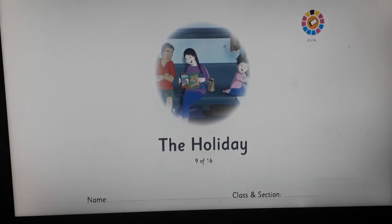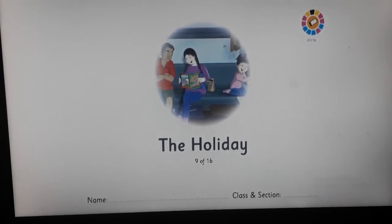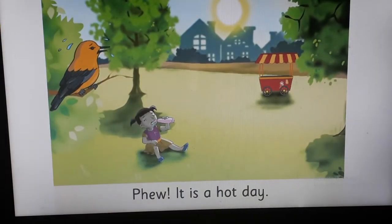When you are reading, you will use your pointer finger. I am showing you, and everyone will look at my pointer so that you will also find the same word in your book. 'The Holiday.' Turn the page. It is a hot day.